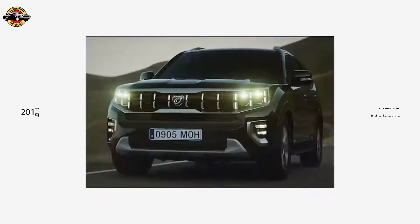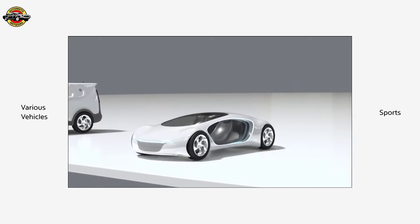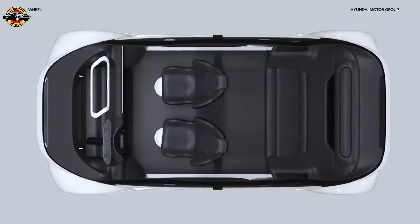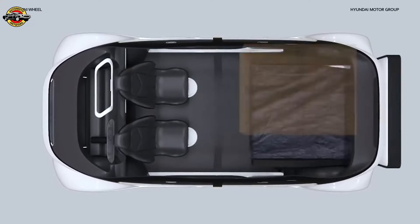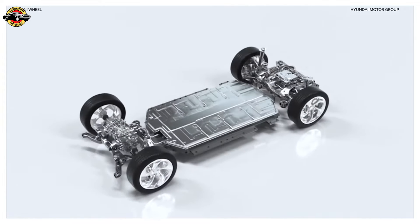Mobility has evolved at an incredible pace over the years. Mobility is no longer just about movement — it is purpose and flexibility embodied in the PBV. This is the future of mobility. It brings new value to transportation by using the interior for a variety of purposes. So what's the next step in the evolution of mobility?